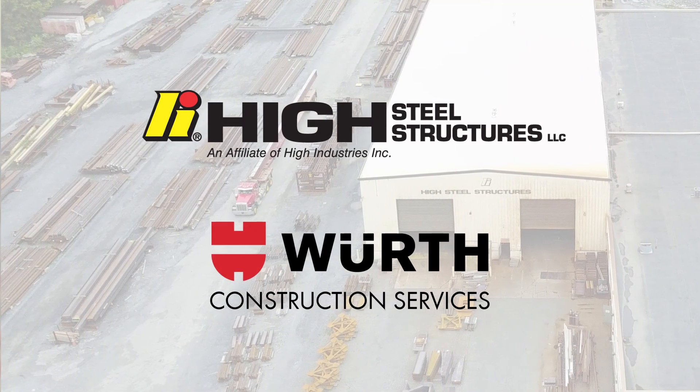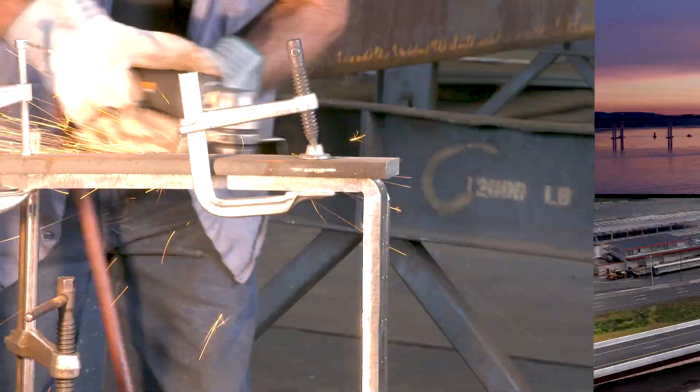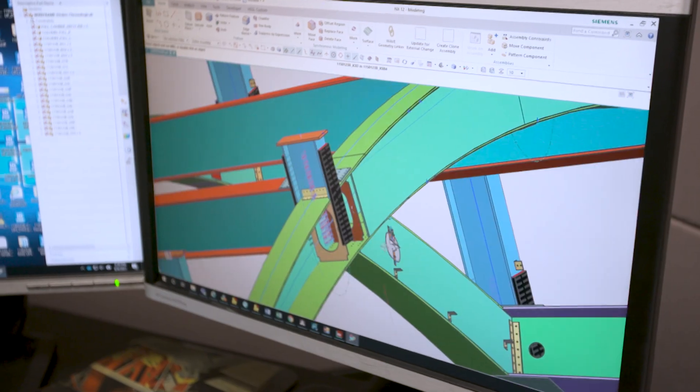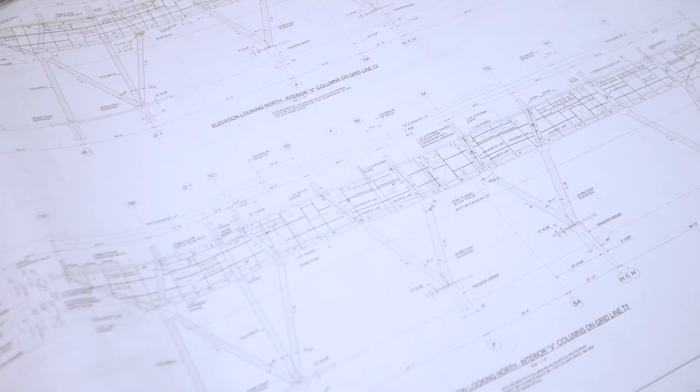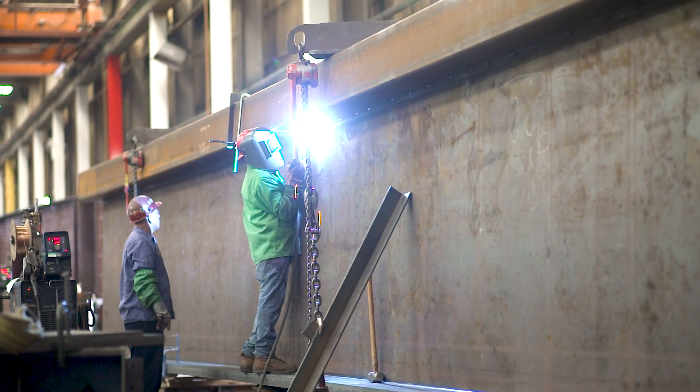High Steel Structures is in its 90th year, being one of the largest bridge fabricators in the United States. The types of projects High Steel works on is steel bridges. Once we have been awarded a job, our engineering department provides a set of design drawings which have been approved for the structure that they're trying to fabricate and erect. We then start the building process where we take two flanges and a web and create an I-girder.